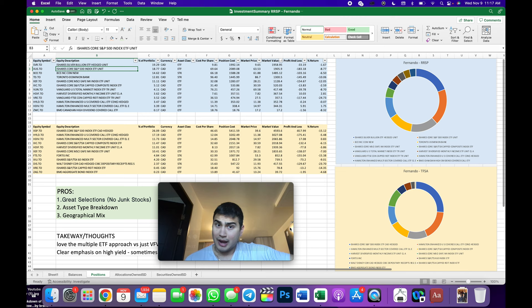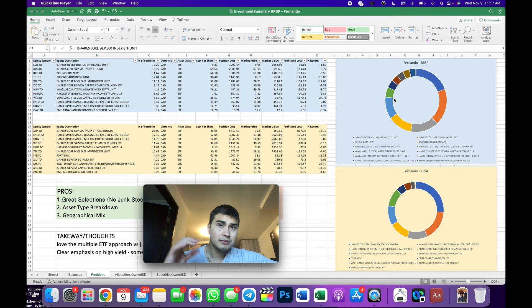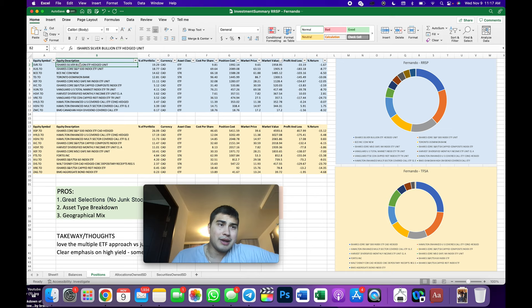Let's move over to the actual portfolio page. Everything is exactly how he sent me, other than I've listed some pros, some cons or critiques, some takeaways, and I've attached some pie charts to make it easier to see. Starting with an overview: in the TFSA they own SVR which is a silver bullion ETF, an S&P 500 fund, Bell Canada, and Toronto Dominion Bank. In the RRSP there are two individual stocks and an international ETF — the iShares Core MSCI EAFE index ETF — at 10% of the portfolio, giving them international exposure.